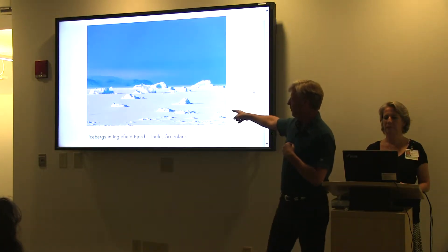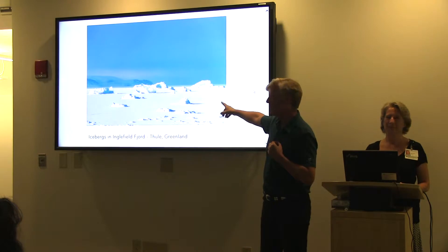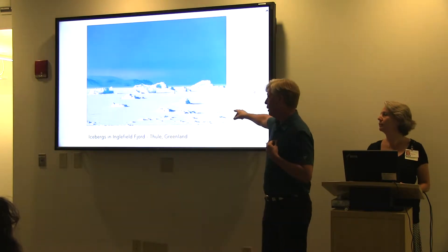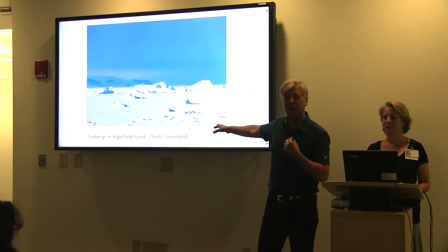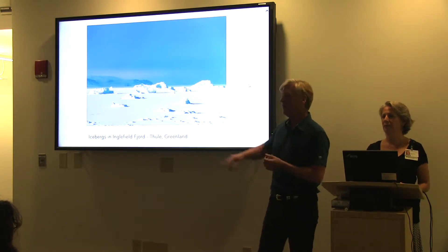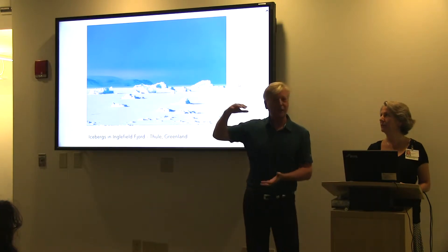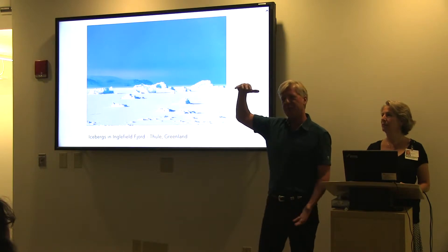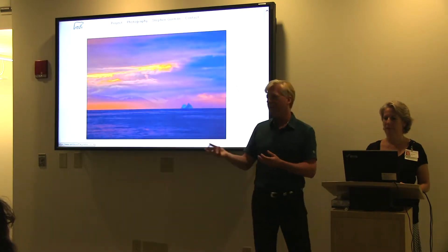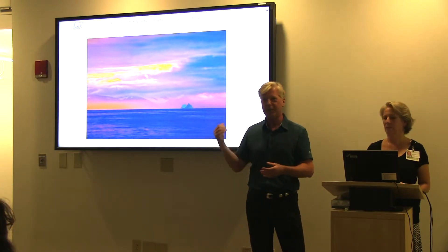This is Inglefield Fjord, Thule, Greenland — icebergs frozen into the sea ice, just last May. That ice was two or three feet thick still, and we were traveling on it for three weeks without seeing open water. This was actually a relatively good year for ice, but that's not the same as saying it's a good year in general. This is not multi-year ice — it's just single-season ice that comes and goes every year. It's the multi-year ice — seven to ten feet thick — that is the foundation of the Arctic ecosystem, which has been vanishing. The ice that really matters — the multi-year ice — is going, and it's going fast.